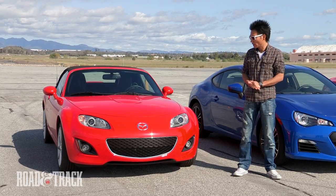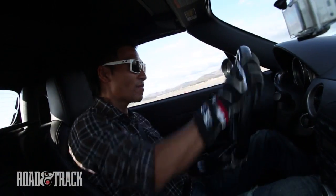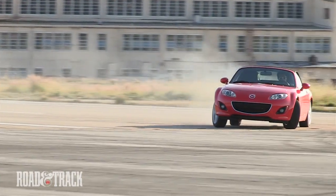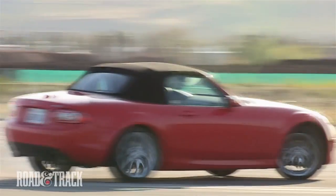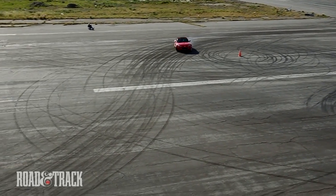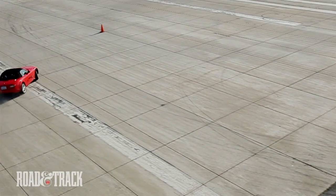This Mazda Miata — it's actually really fun to drive because it's very light, lightweight and small, so it's kind of nimble. It kind of reminds me of the AE86, which is the most famous car for drift. But it needs more power, for sure.